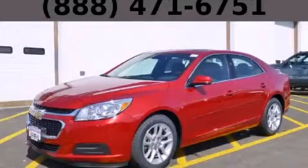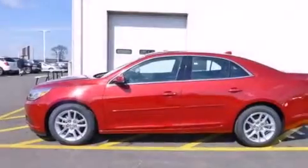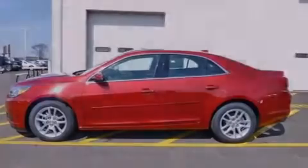This is a brand new 2014 Chevrolet Malibu. It features a 2.5 liter 4-cylinder engine and an automatic transmission.